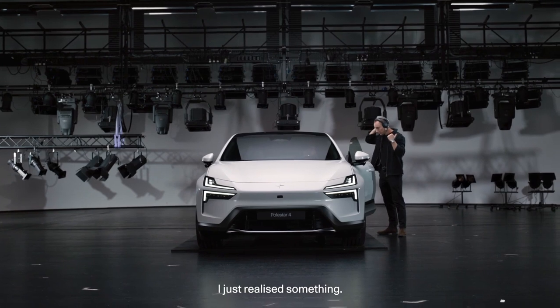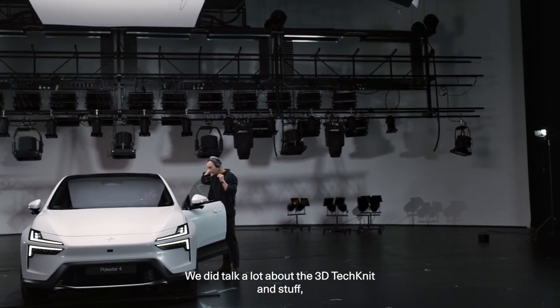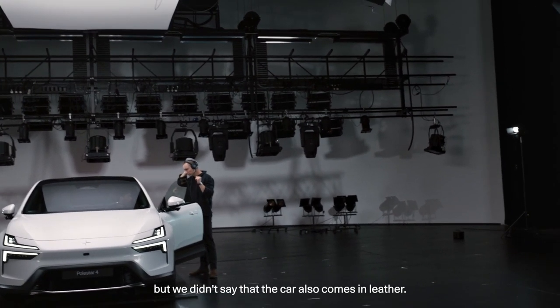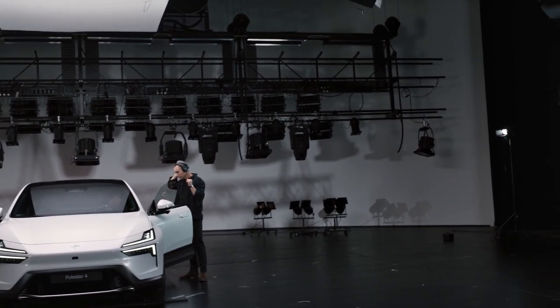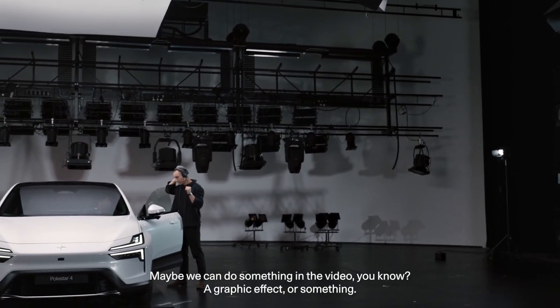I just realized something — we did talk a lot about the 3D Technique material, but we didn't mention that the car also comes in leather. We can add a graphic in the video to show that option.